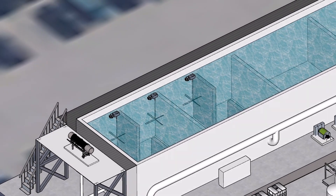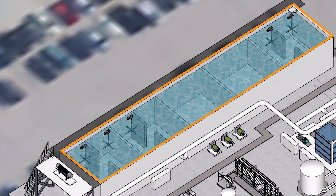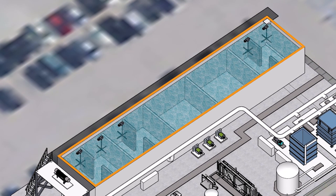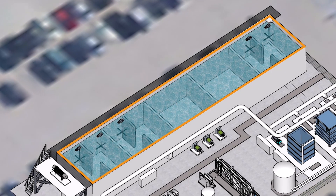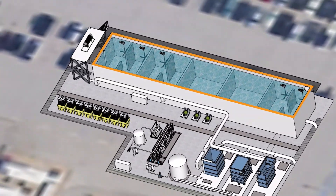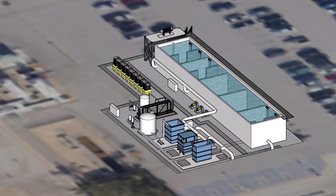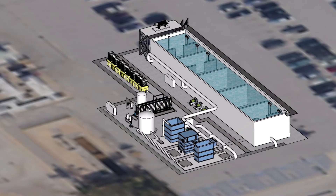Once screened, the flow will enter the membrane bioreactor, also known as the MBR. The MBR provides a secondary level of treatment and has two principal components: the biological reactor and the membrane separation system. The reactor is a multi-stage biological treatment process that facilitates the removal of organic matter, nutrients, and solids. Within the reactor, there are aerobic and anoxic zones to maximize treatment effectiveness. The treated liquid from the reactor is fed into the MBR's membrane system with microscopic pores to separate water from the biomass solids.